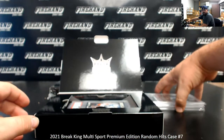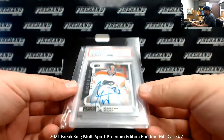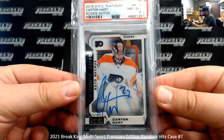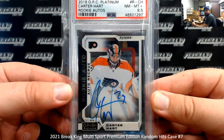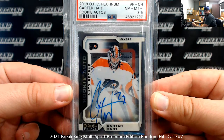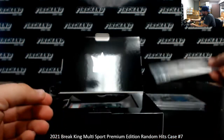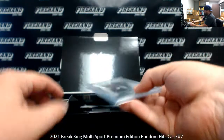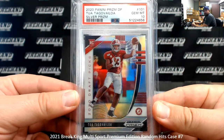We got a hockey hit here, guys — a 2019-20 OPC Platinum Rookie of Carter Hart, PSA 8.5 near-mint plus. Even in a break game, we don't see a ton of hockey, so it's kind of refreshing when we do. Next up, I got a PSA 10 — this is a 2020 Prizm Draft Silver of Tua Tagovailoa.